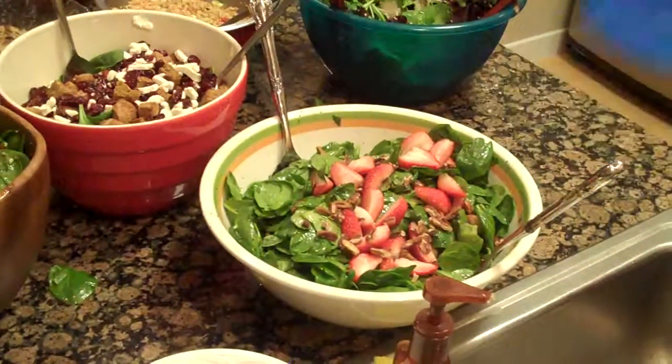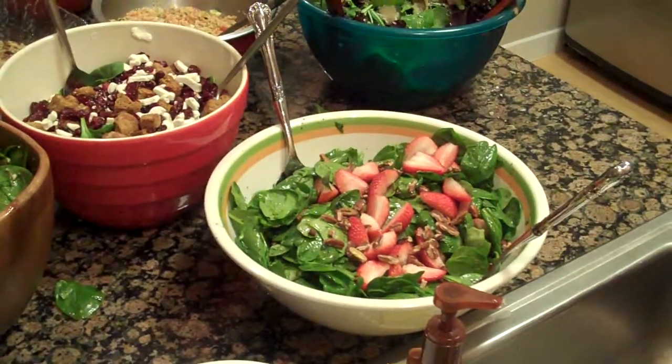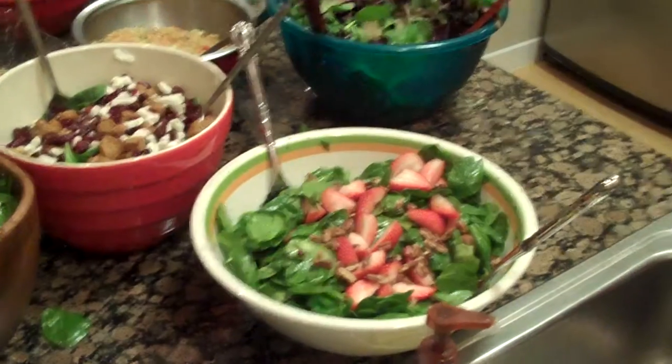What is this one here? This is spinach with strawberries, with a raspberry vinaigrette poppy seed dressing with agave. This is one of my favorite salads.